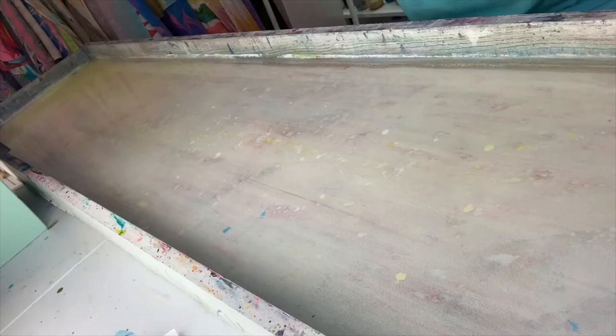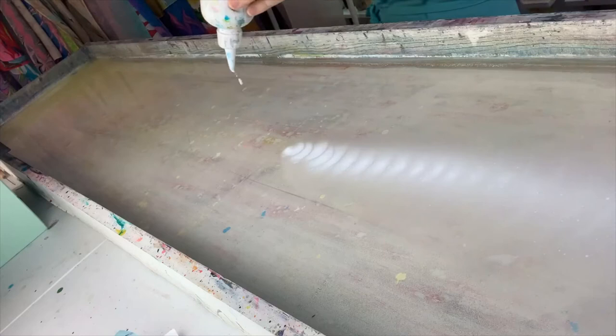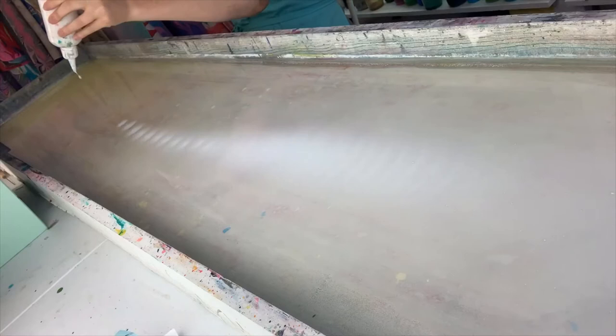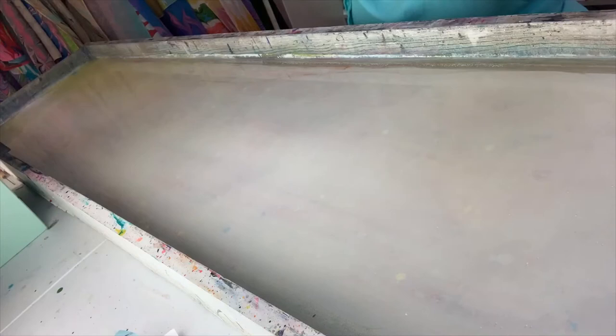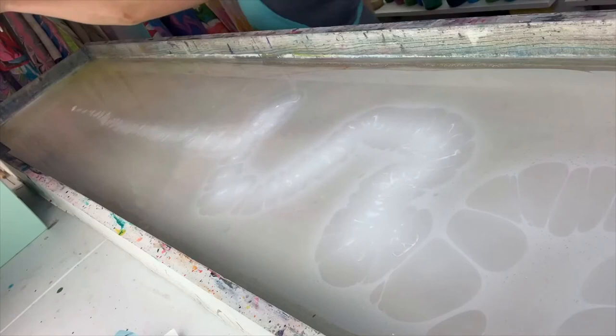I'm gonna start my line down the center of the tray — same thing we do every time. We're priming our water to make the paint flow smoothly. I'm gonna come back in and do a little bit more here. There's a lot of white on this bird — he does look like a really puffy bird though, doesn't he? I like it a lot.